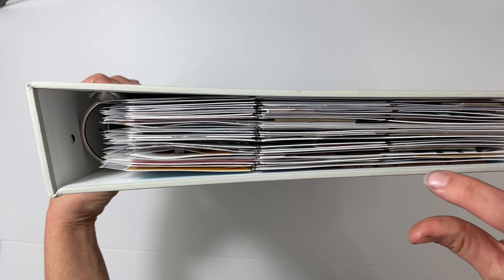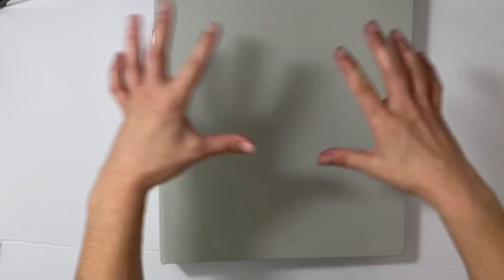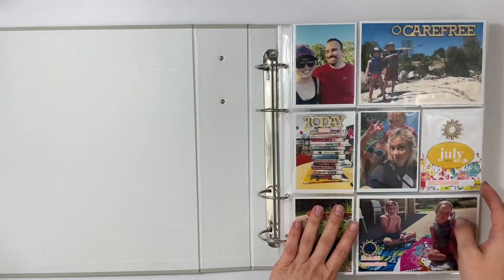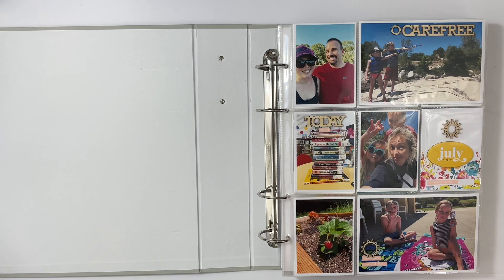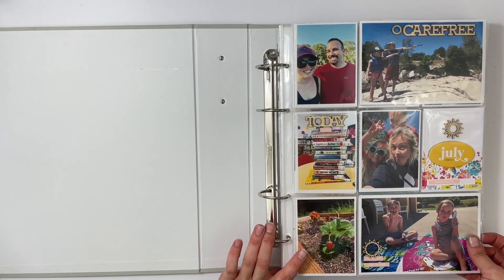Now I'm excited to share volume two of my nine by twelve, which covers July through December. Let's dive in — I'll adjust the camera so you can see the whole spread. Throughout this entire album I stuck with Ali Edwards products — Stories by the Month. I think I started the Stories by the Month subscription when it first came out because I have four stamp sets for the different months.